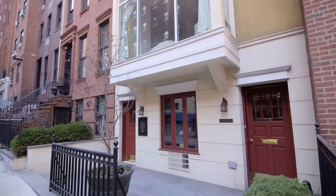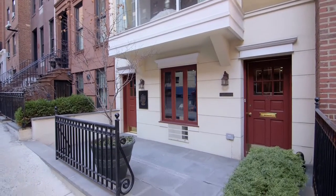Hello, Patrick Lilly here, and welcome to 135 East 38th Street in the heart of Murray Hill.